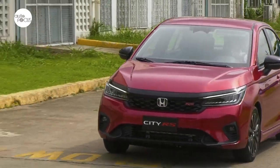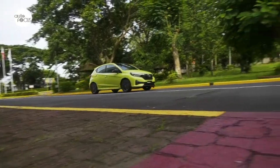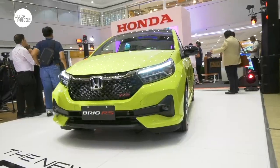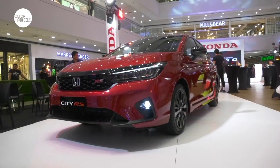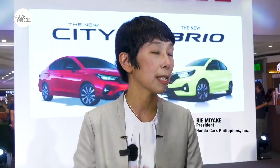Honda is targeting sales of 500 units a month for the City and 300 units a month for the Rio. We have a new City and the Rio, and definitely this is one of our top sellers at Honda Cars Philippines. We are expecting a monthly 500 units for the City and also 300 units for the Rio.